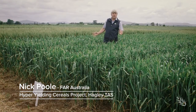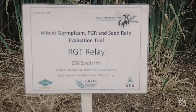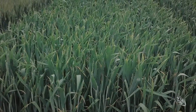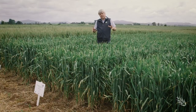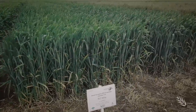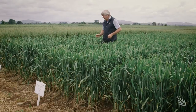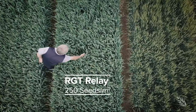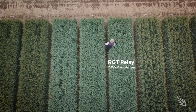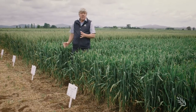Here we have another demonstration from the hyper-yielding field day where we're looking at the UK wheat RGT Relay, which is a very high-yielding wheat in this early sow scenario. What we're looking at here is how it performs at different canopy structures or different plant densities. This is a crop that's been planted at 250 seeds per square meter.